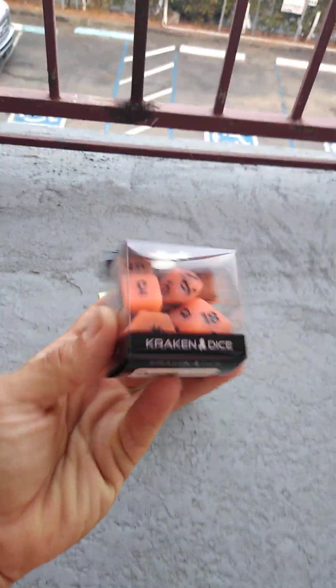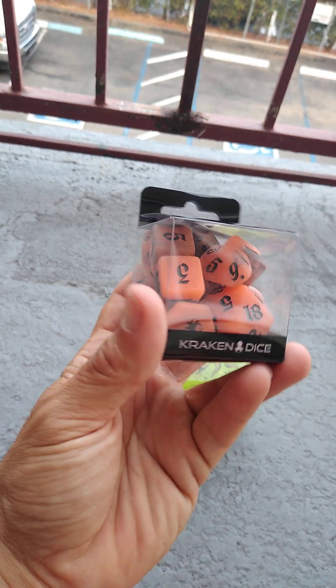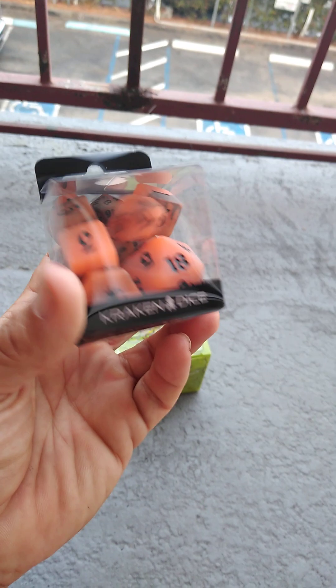This is a set of the Polyhedral Dice 14-piece. Orange is not normally a color I fancy, but these kind of reminded us of Halloween. And they glow in the dark.